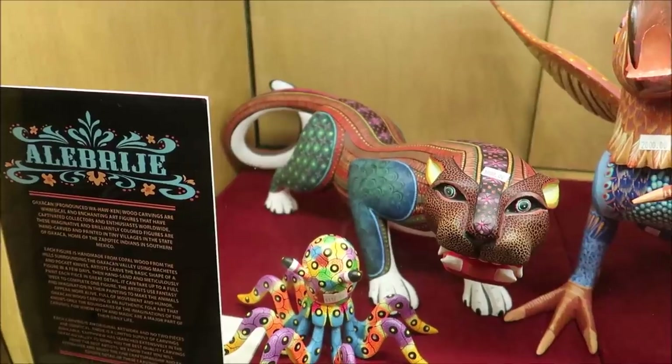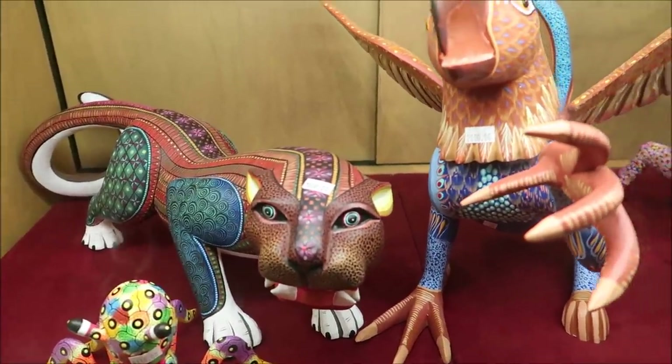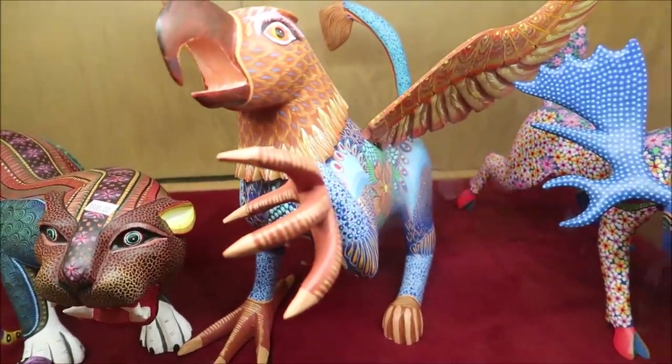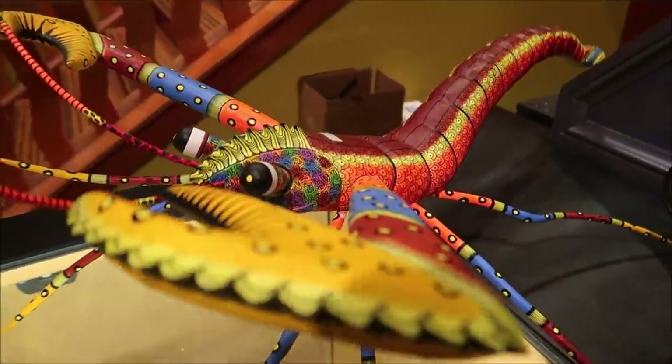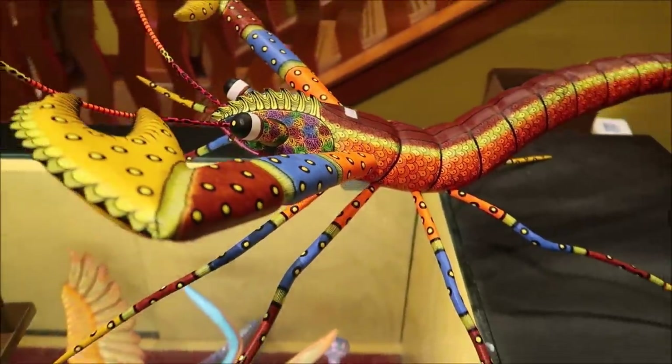All of these wood carvings are handmade using a machete. I think that's really cool and some of them are pretty pricey and valuable. Look at some of them down here in the case — that one is $1,800, this one is $2,000. They're really pretty and fascinating. I wonder how much this one is — oh, this one's $1,000. It's pretty big.